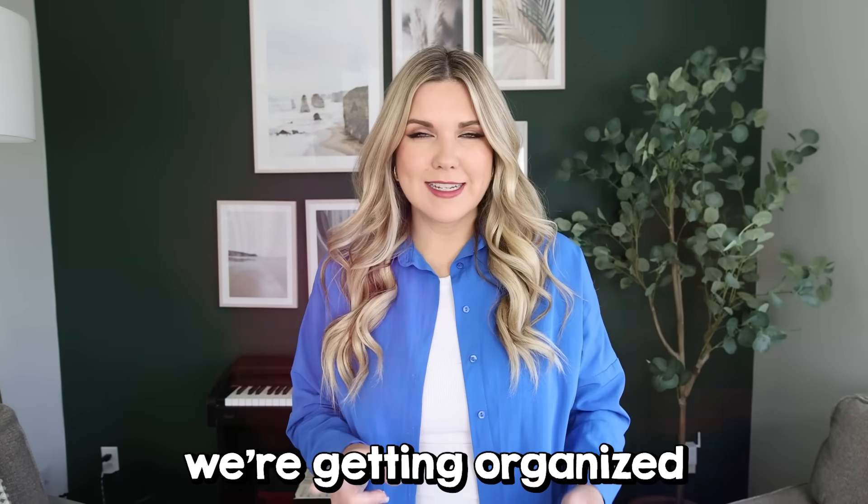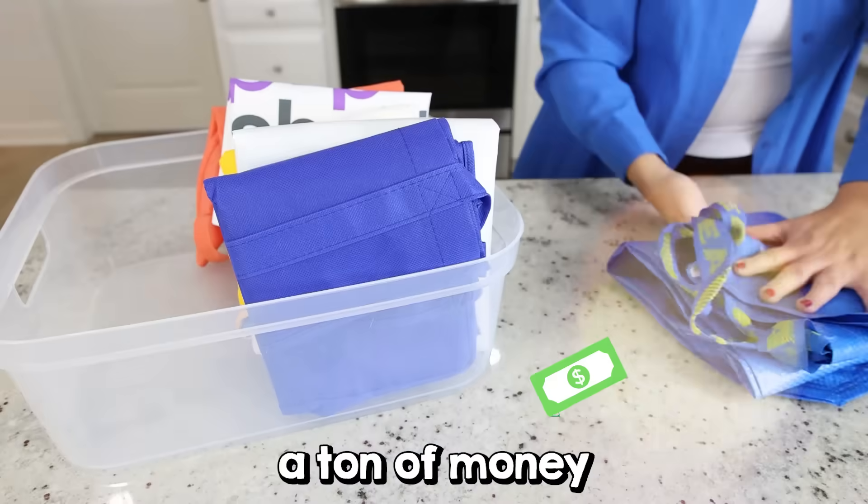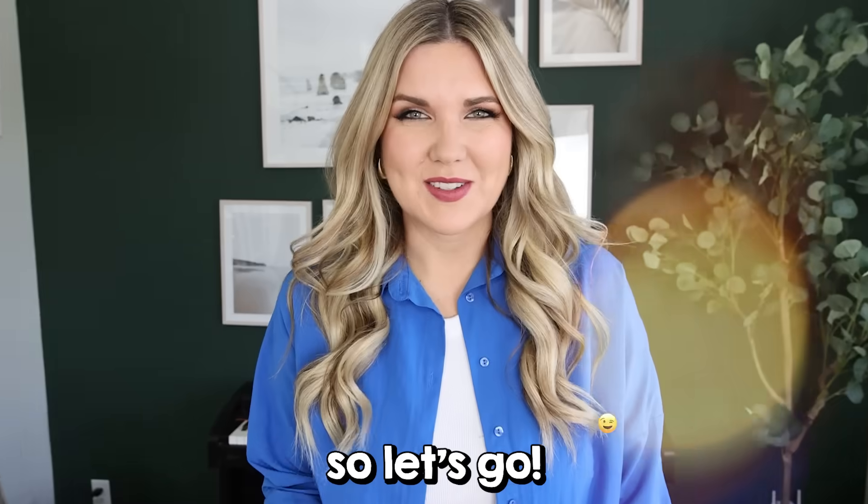It's that time of year — we're getting organized! In today's video I have some easy dollar store hacks you can try to save a ton of money and get organized, so let's go.